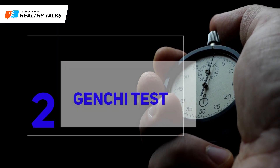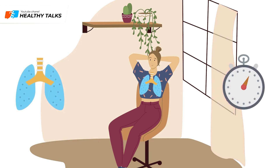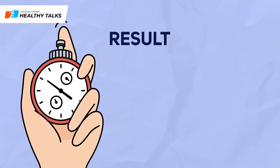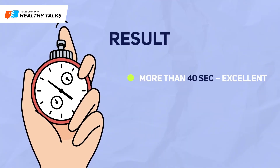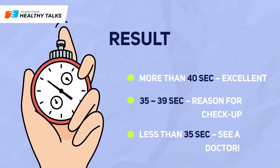The Genshi Test: sit in a chair and relax. Exhale and hold your breath, pinch your nose, and start the stopwatch. Hold for as long as possible, then inhale and record the result. If you lasted over 40 seconds, you have excellent lungs. A hold of 35–39 seconds warrants further examination.